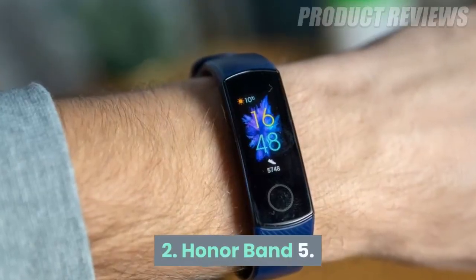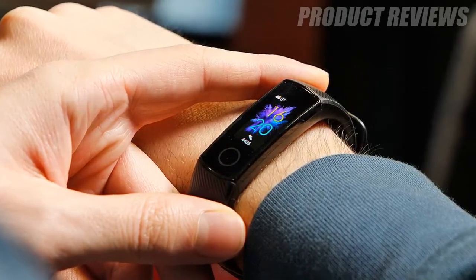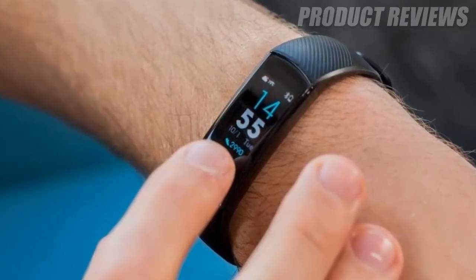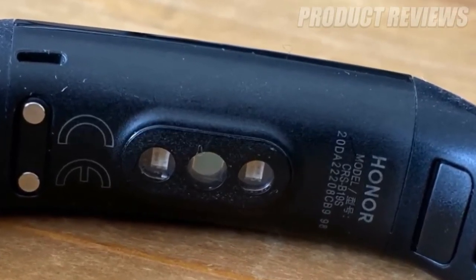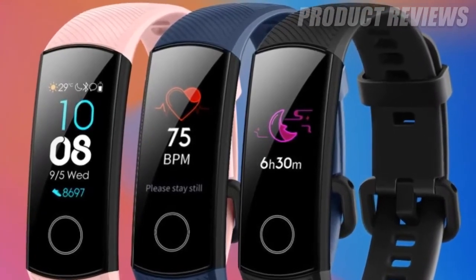Number 2: Honor Band 5. The Honor Band 5 was a serious step up from the Band 4, with improved fitness features in many areas, as well as a color touchscreen to view all your information on. One of the most useful features is the sleep tracking, that gives you advice to maximize your sleep time, as well as simply monitoring it like many other fitness trackers do.